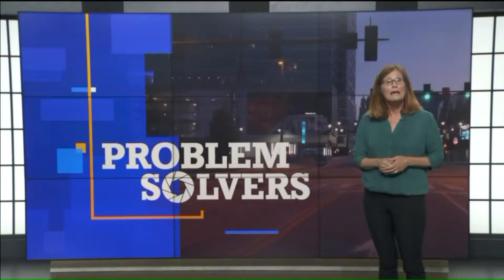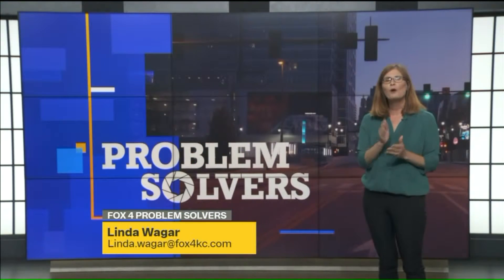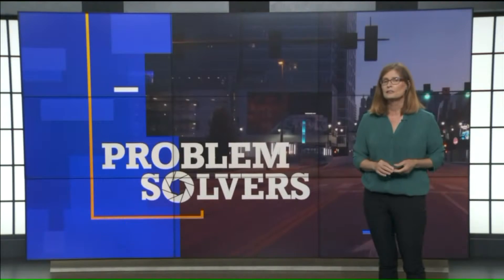Anyone who has ever bought a car knows the paperwork can be daunting, but if you aren't careful, what happened to this couple could happen to you.